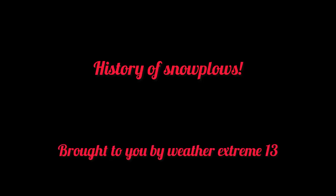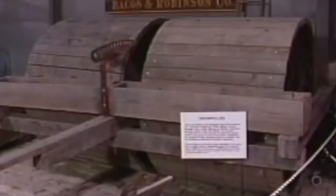Hey guys, Weather Extreme 13 here. Today we are going to be talking about the history of snow plows, so let's dive right into it. The first type of snow plow was a snow roller, which was commonly used in the early 1900s around 1910 and in the late 1800s. It packed down the snow and was the first type of snow clearing other than shoveling.